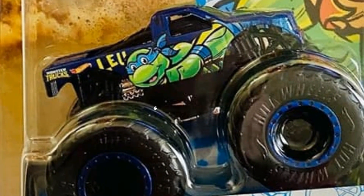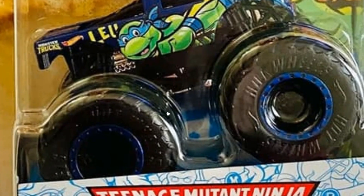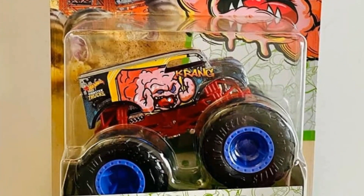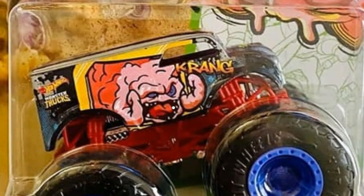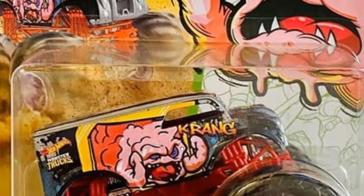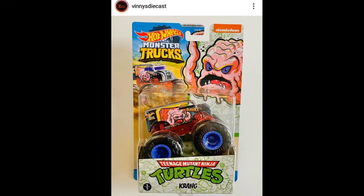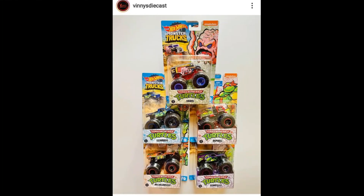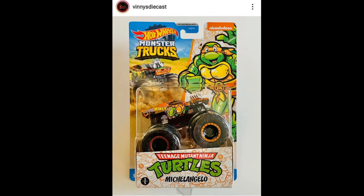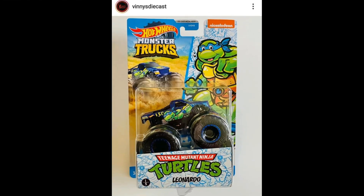And then Leonardo — I think this is the Bigfoot casting — looks really cool, I like this one a lot. And last but not least, here's Krang. For this one I think this is the Dairy Delivery casting, looks super cool. It's a super set — I just love everything about it. Kind of a rarity for a monster truck set to have all beautiful vehicles. Awesome Ninja Turtles monster truck set from Hot Wheels.